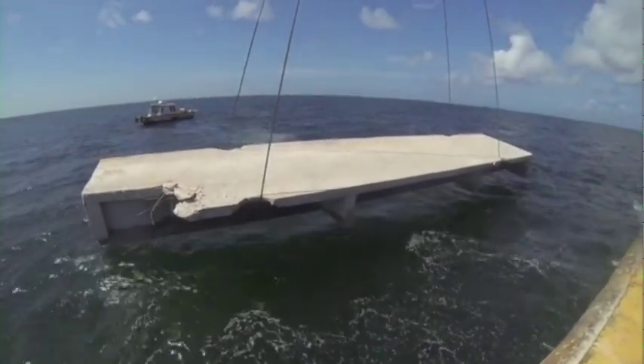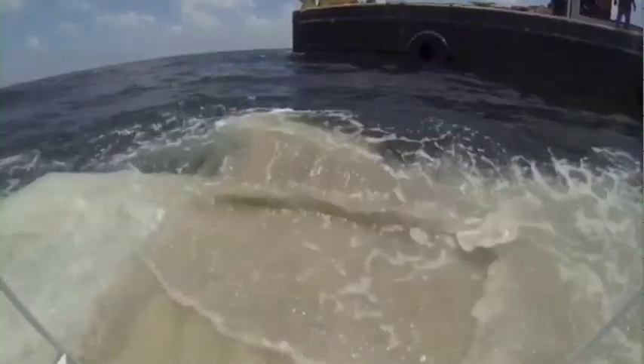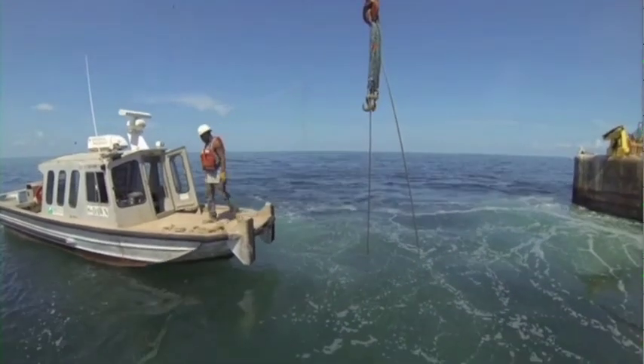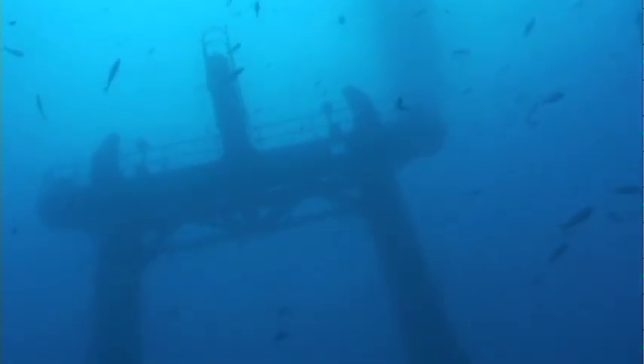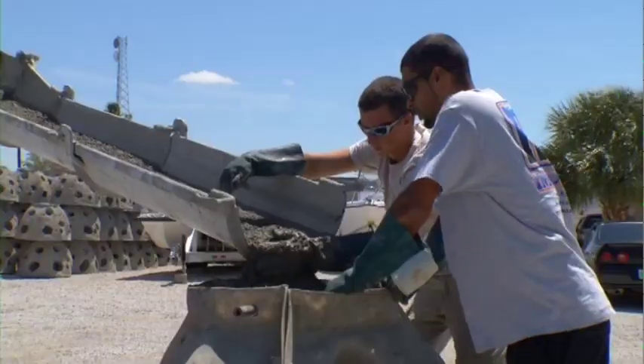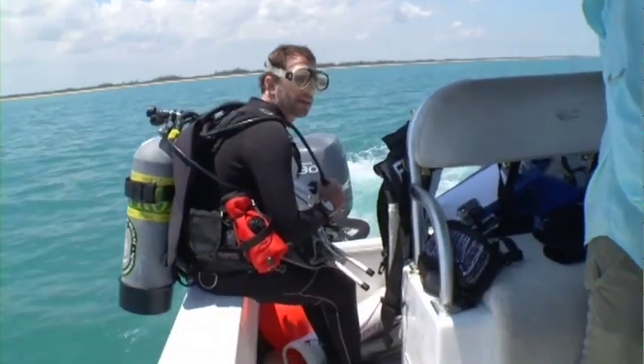Local coastal governments hold the permits and accept the liability for compliance with permit requirements. Their artificial reef coordinators team up with local fishing and diving interests to develop, manage, and monitor artificial reefs in the area.